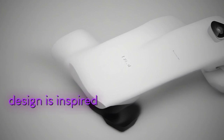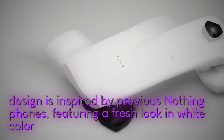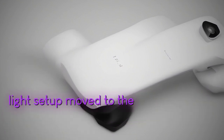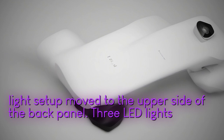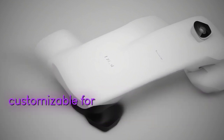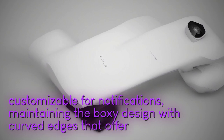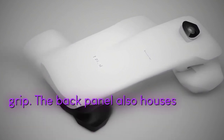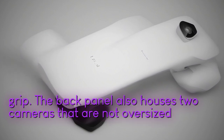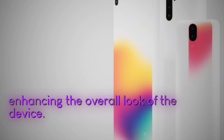The new design is inspired by previous Nothing phones, featuring a fresh look in white color with the glyph light setup moved to the upper side of the back panel. Three LED lights at the back are likely customizable for notifications, maintaining the boxy design with curved edges that offer a unique grip. The back panel also houses two cameras that are not oversized like many smartphones today, enhancing the overall look of the device.